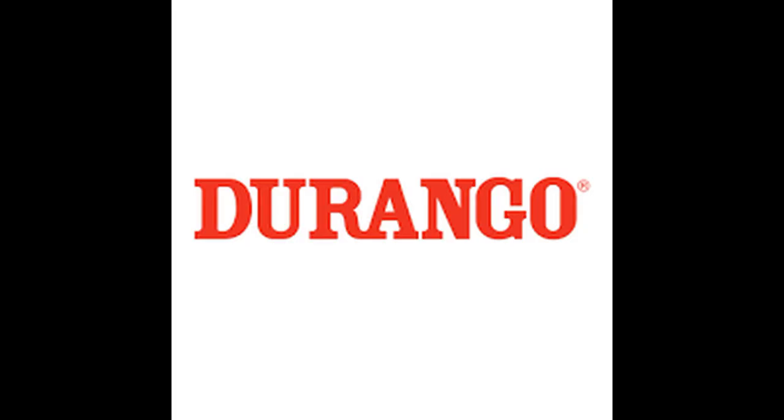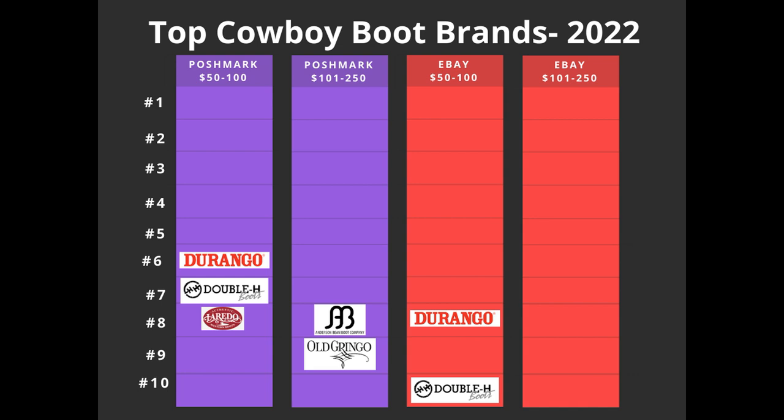The first honorable mention brand is Durango. It was number six on the Poshmark $50 to $100 list and number eight on the eBay $50 to $100 list. Based on that data, it seems like Durango does sell well, but it never ended up on any of the $101 to $250 lists, so it's probably not going to sell at the highest dollar amounts.